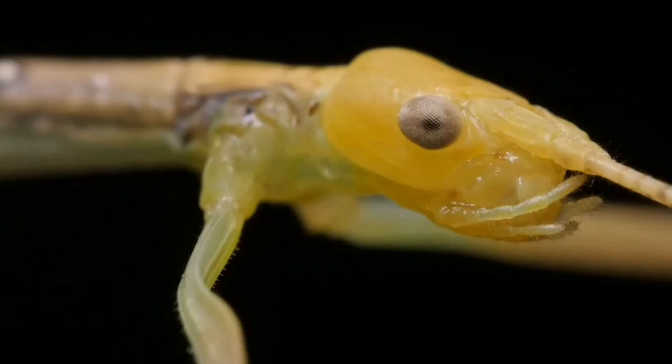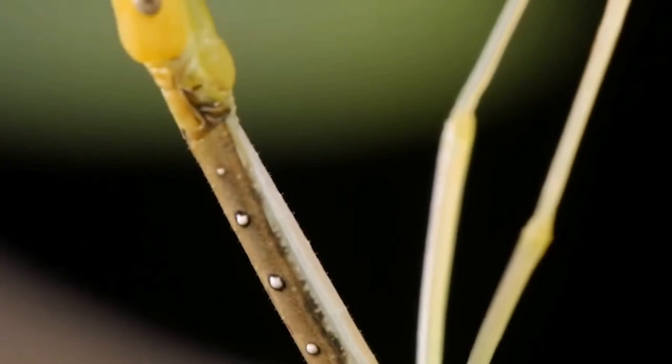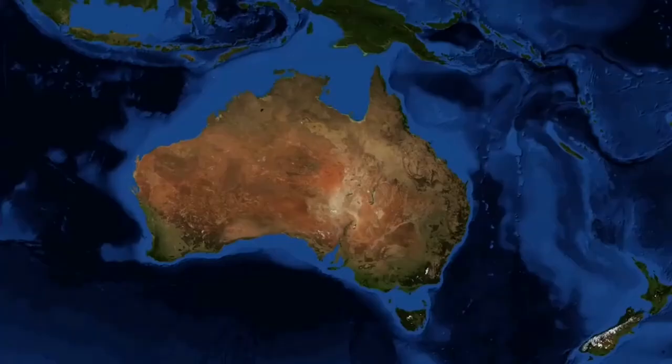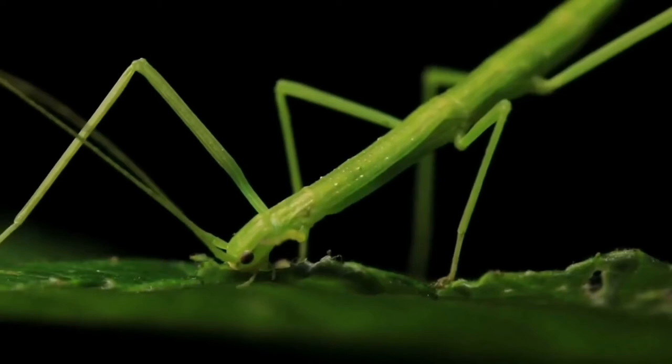There are many varieties of stick insects. One of the coolest is the giant prickly stick insect, pictured here. Native to Australia, it boasts the added feature of thorn-like spikes to further blend into its surroundings.